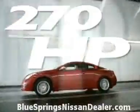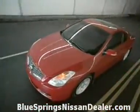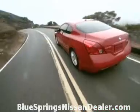Ultima Coupe offers a 270 horsepower V6 or a 175 horsepower four-cylinder, both with dual exhaust outlets. The advanced X-Tronic CVT is a smooth, gearless transmission with seamless power and fuel efficiency.